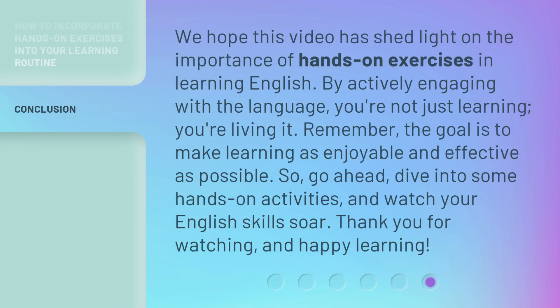We hope this video has shed light on the importance of hands-on exercises in learning English. By actively engaging with the language, you're not just learning — you're living it. Remember, the goal is to make learning as enjoyable and effective as possible. So go ahead, dive into some hands-on activities, and watch your English skills soar. Thank you for watching, and happy learning!